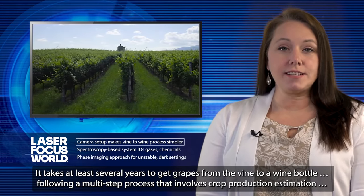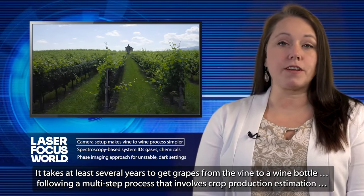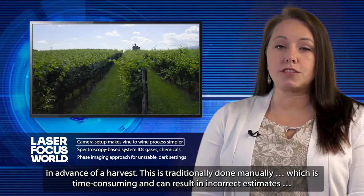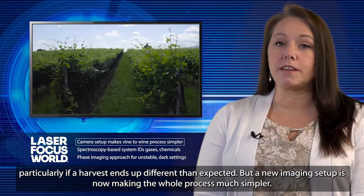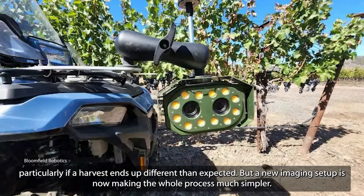It takes at least several years to get grapes from the vine to a wine bottle, following a multi-step process that involves crop production estimation in advance of a harvest. This is traditionally done manually, which is time-consuming and can result in incorrect estimates, particularly if a harvest ends up different than expected.